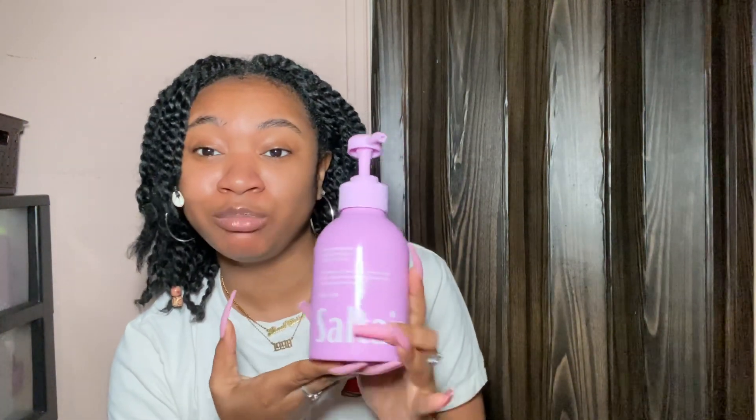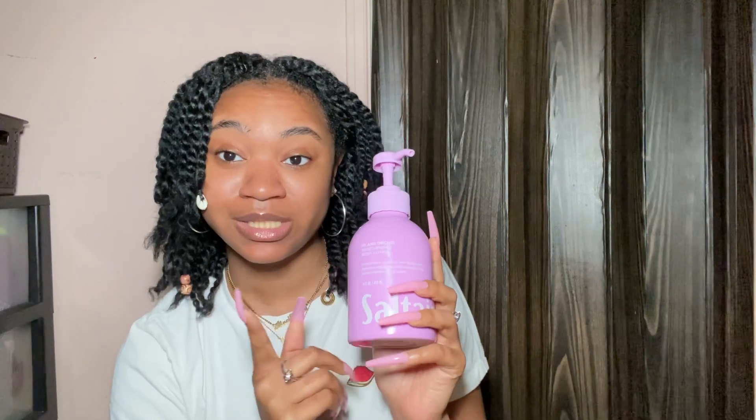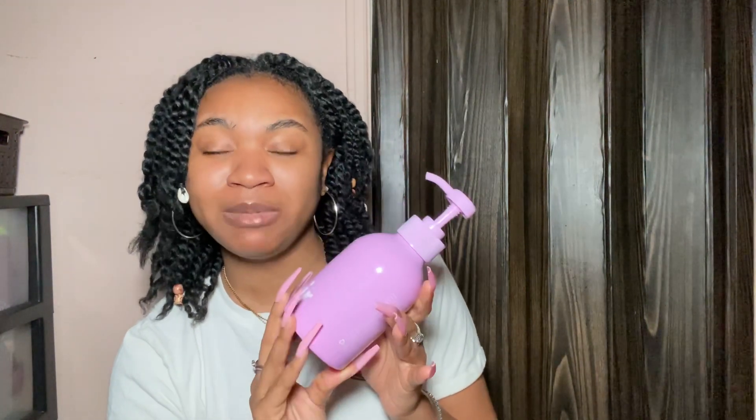Oh my goodness, yes! It is nice and thick, which is exactly how I like it. It has a pump, it's aesthetically pleasing, and definitely affordable. They're also in Target — some of the scents are in Target as well. This definitely gives me spring vibes, so I'm definitely going to repurchase. Everything is like $12 to $14, so a $14 lotion that's actually good and has good ingredients.